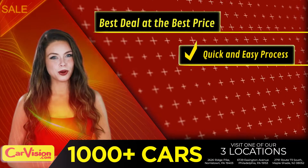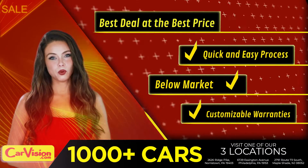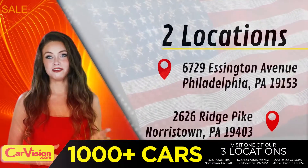With a quick and easy approval process, below market pricing, great customizable warranties, and a curated inventory of over 1,000 plus imports in two convenient locations in the Philadelphia region.